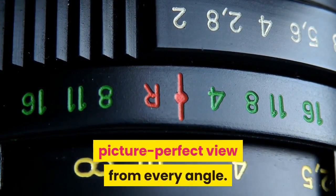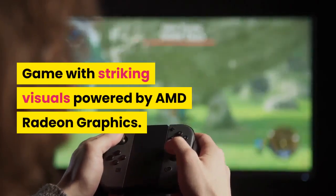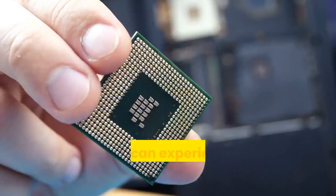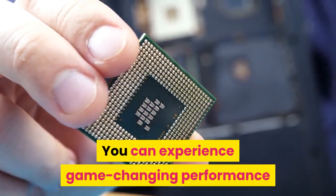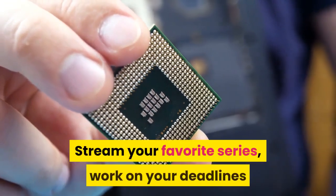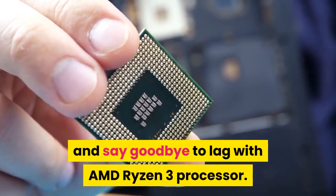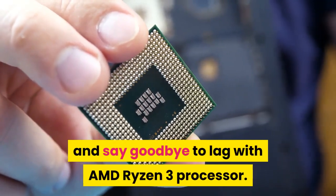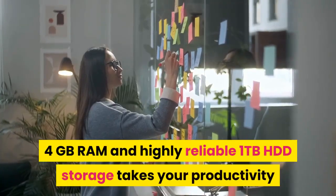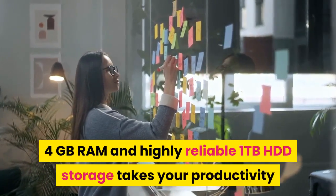Game with striking visuals powered by AMD Radeon graphics — you can experience game-changing performance with the Lenovo IdeaPad Slim 3. Stream your favorite series, work on your deadlines, and say goodbye to lag with the AMD Ryzen 3 processor, 4 gigabytes RAM, and highly reliable 1 terabyte HDD storage, taking your productivity to higher levels.